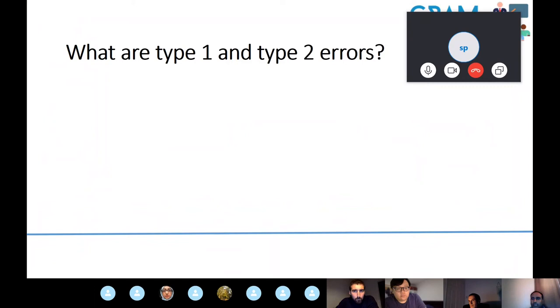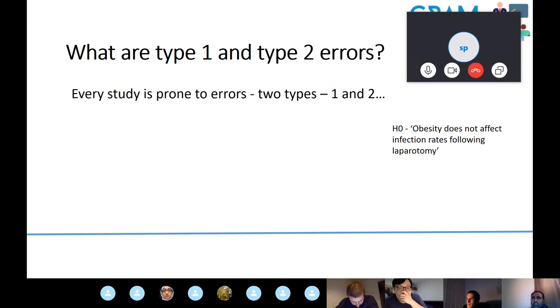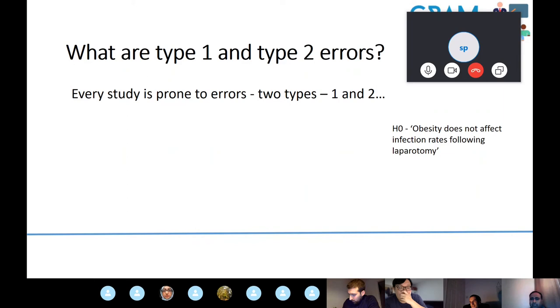When doing a study to test a hypothesis, your study is potentially prone to errors. There are two types of errors that research studies can make: the type 1 error and the type 2 error. Many of us have heard of these but often forget what they actually mean — this refresher should help cement the understanding.